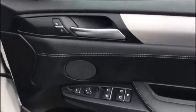Let's look into the driver's side now. You've got all your usual door mounted controls you'd expect like your mirrors, windows and central locking, and we've got those gorgeous scuff plates just down below.